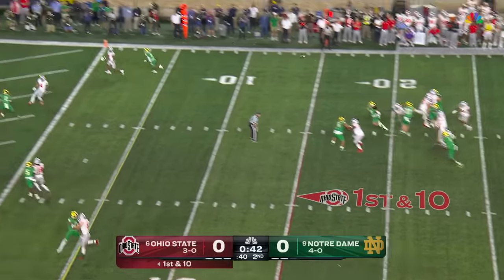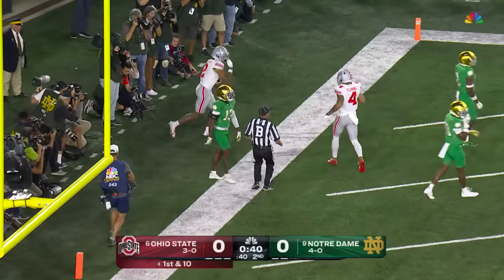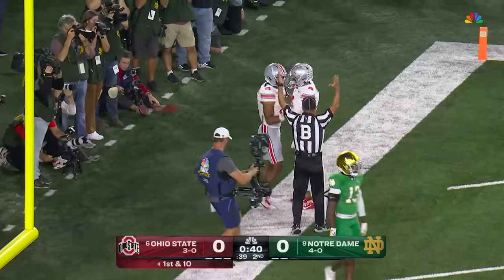McCord on first down looking towards the end zone — and Abouka got it. Touchdown, Ohio State.